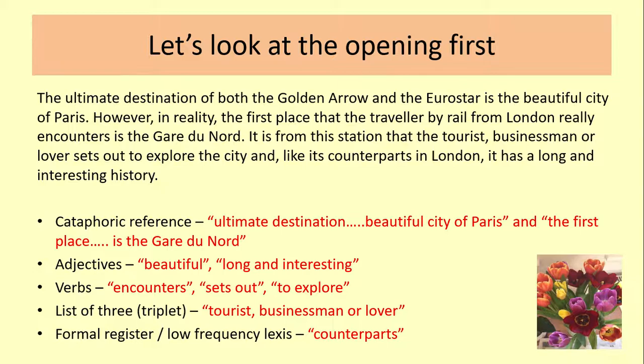So the cataphoric reference starts off with 'the ultimate destination' — we don't know what that destination is, so it's referring forward. We then get 'of both the Golden Arrow and of the Eurostar' and then 'the beautiful city of Paris.' There is cataphoric reference referring forward to Paris from 'the ultimate destination.' Then we get another cataphoric reference — 'the first place that the traveller by rail from London really encounters' — we don't know what that is, and then it builds up to the Gare du Nord. The effect of that is to build an element of suspense, almost like a drum roll, to make these two places seem worth visiting and build expectation in the reader.